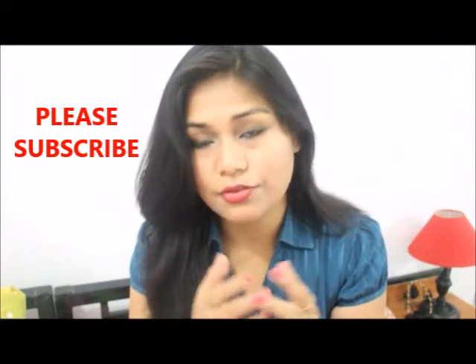Hello my lovely friends, I am Anjali and welcome again to my channel. Today in this video I am going to show you my online shopping — this 24 pieces makeup brush set that I got from eBay.